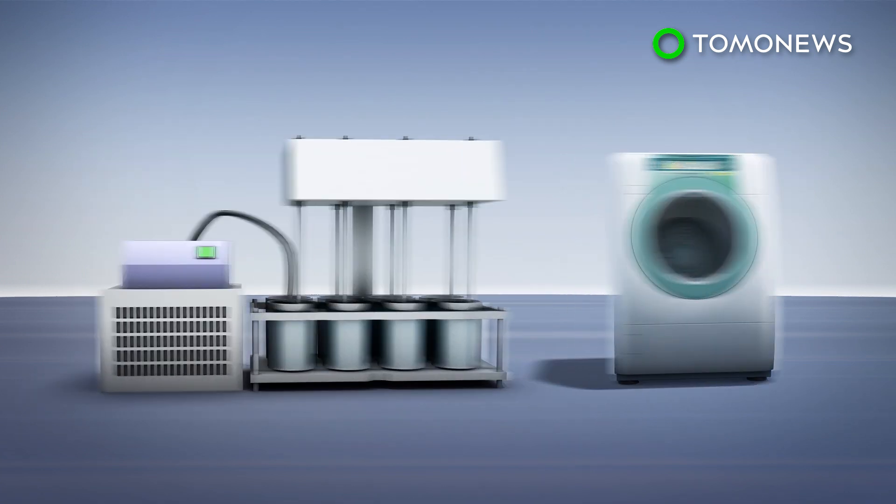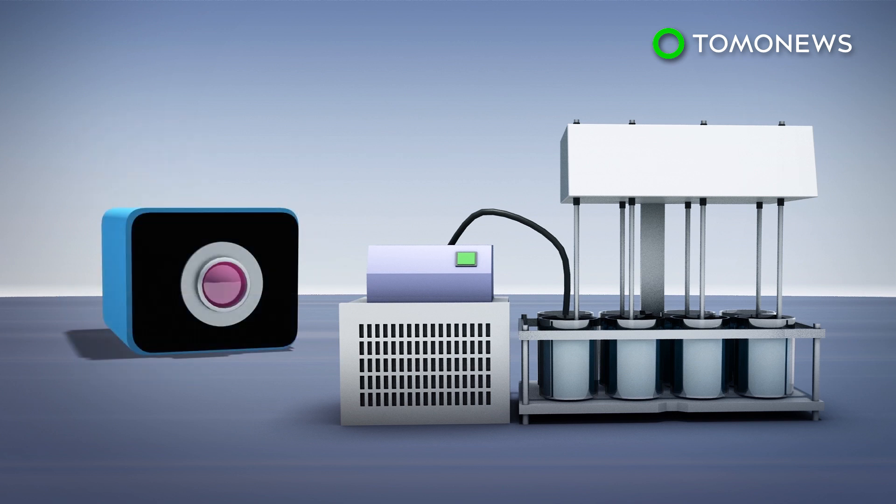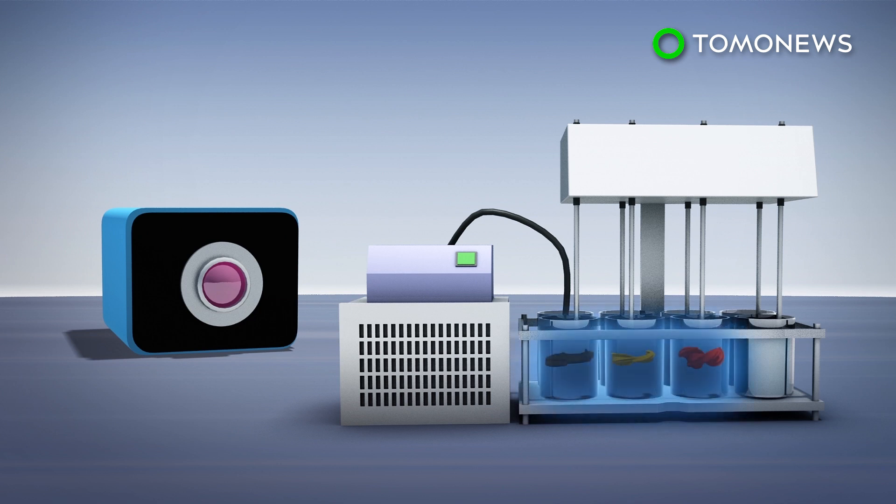The scientists used a turgotometer to simulate a washing machine to test for different washing cycles, different water temperatures, and different water volumes using polyester clothing. They used a digital color imaging system called Digi-Eye Camera to accurately measure the amount of microplastics released from the wash.